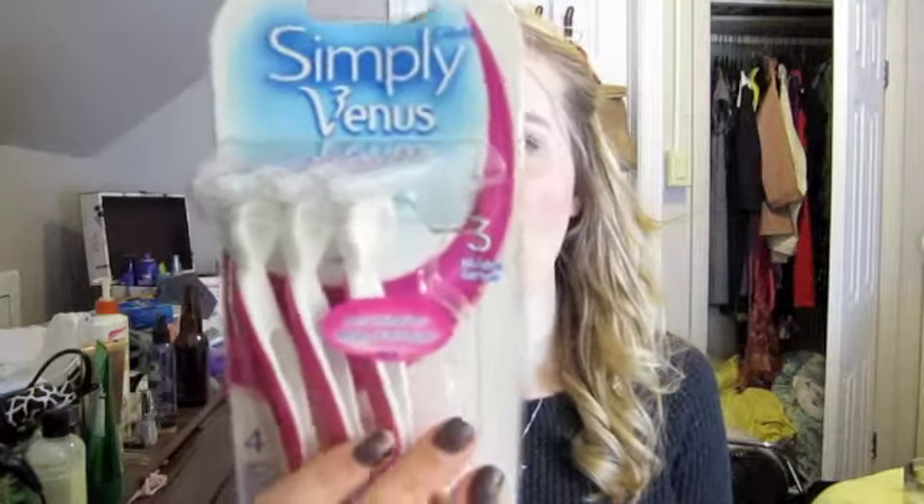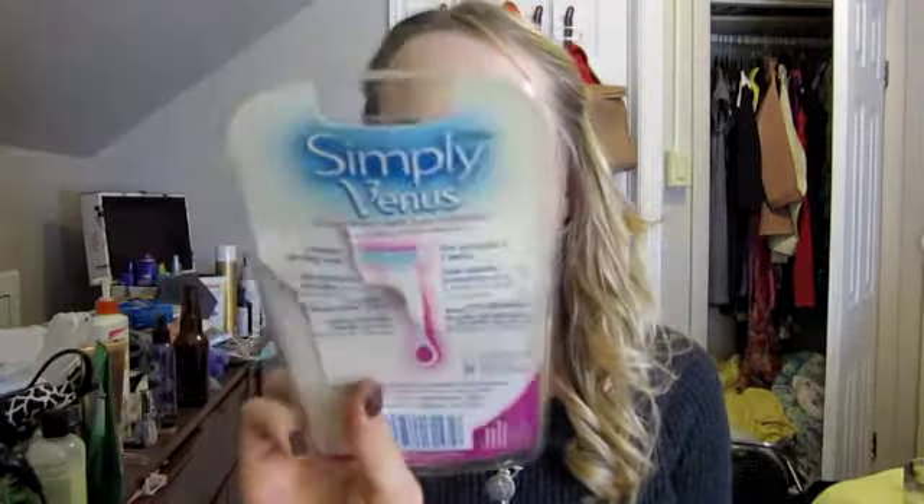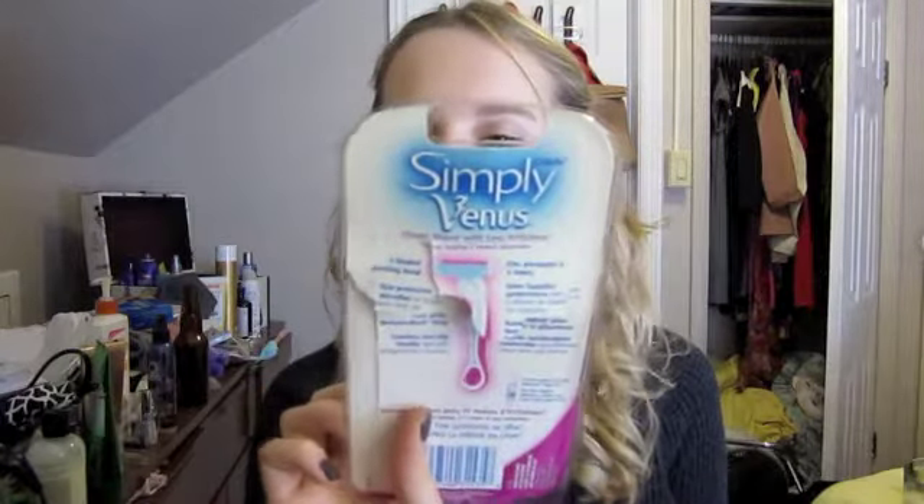Razors — these are the ones I use and actually really like: they're Simply Venus with three blades. These other ones are terrible — don't buy these. I bought them because I ran out of the Venus ones, and I shaved my legs and they were covered in cuts. These are always on sale and always cheaper than the Venus ones, but never buy them — just take my word for it.